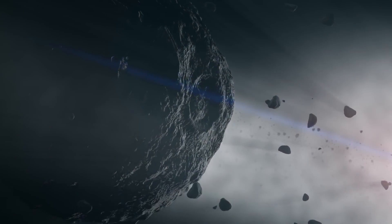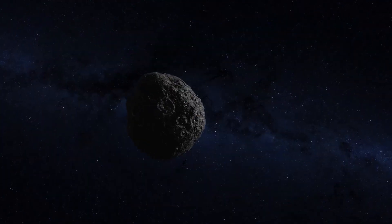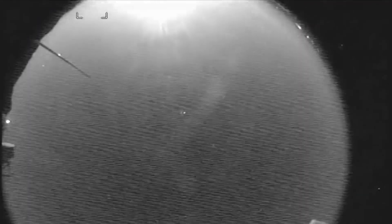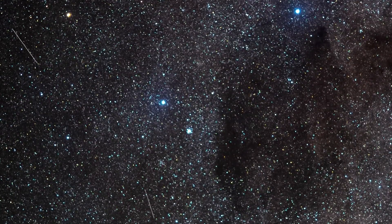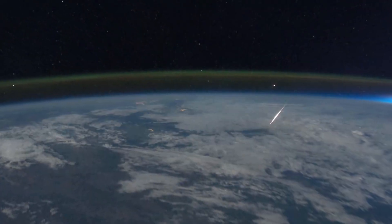So what's a meteor? Well, let's start with a meteoroid. A meteoroid is a small piece of asteroid or a comet, typically pepper-sized but could be a little smaller or a little larger, and often created from a collision. When a meteoroid gets close to the Earth and enters the Earth's atmosphere, it's called a meteor.